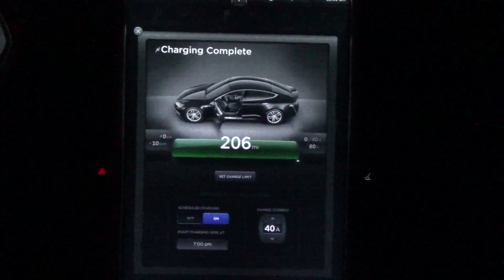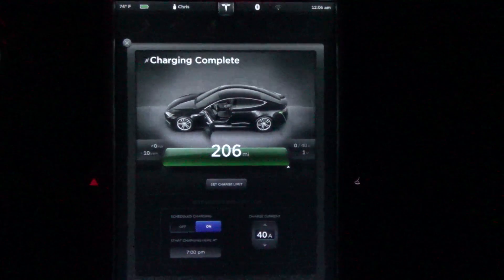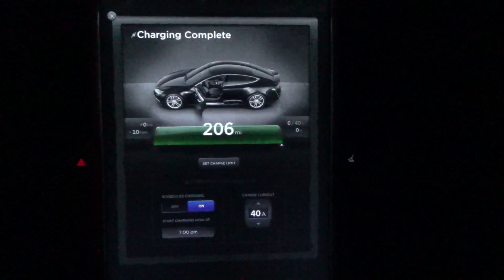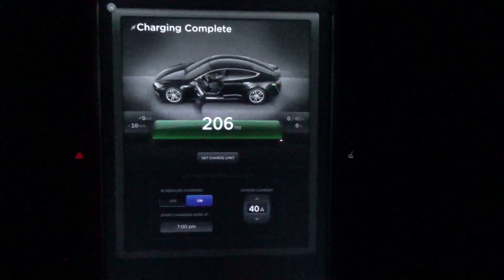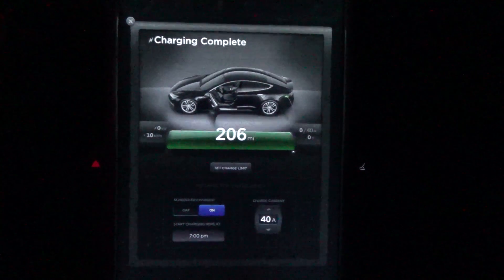All done — and there she blows. 28,000 miles and 11 months of ownership. Way to go Tesla, your battery management software is excellent.